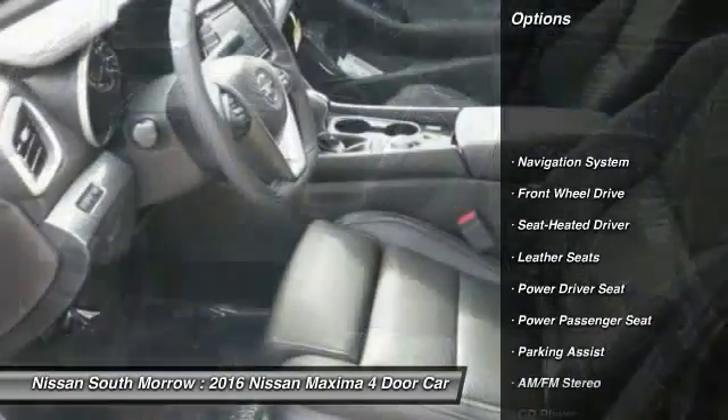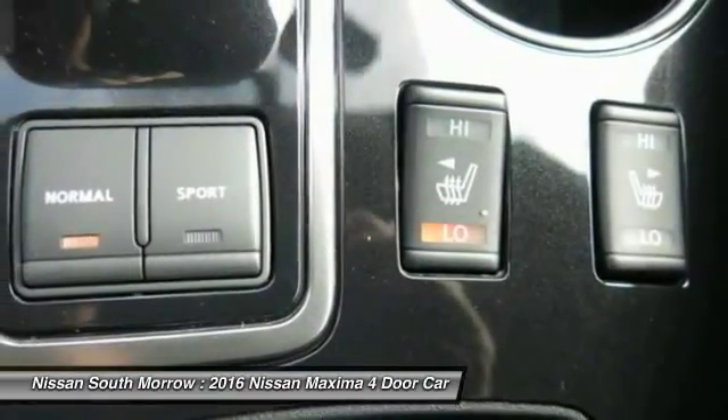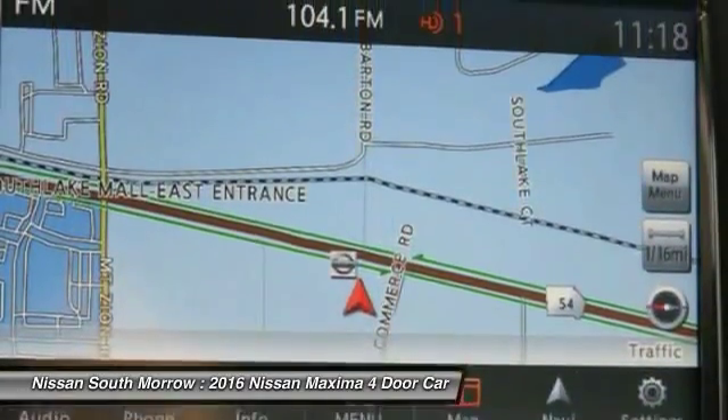Traction control, navigation system, power passenger seat, anti-lock braking system, Bluetooth wireless data link for hands-free phone, HomeLink garage door opener, air conditioning front, power steering, aluminum wheels, cruise control.